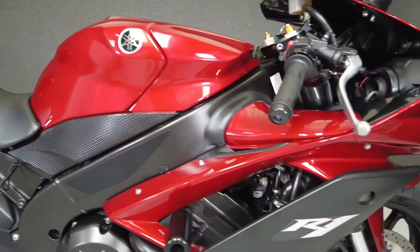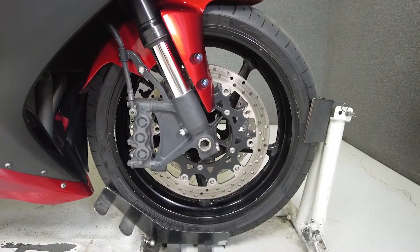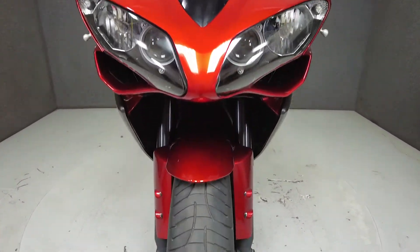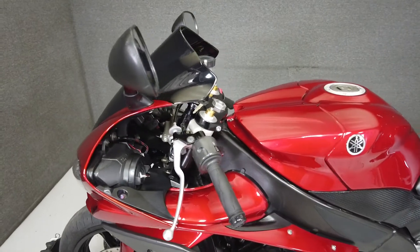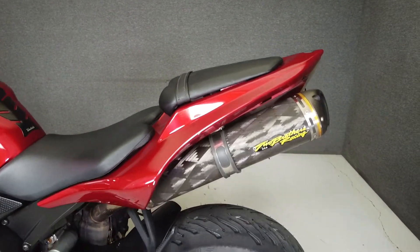The YZF-R1 has long been considered one of the best liter bikes on the market, and the 2017 model lives up to its reputation. With a 998cc inline four-cylinder cross-plane motor and a six-speed transmission, it produces an astonishing 200 horsepower and equally impressive 82 foot-pounds of torque. The R1 is a force to be reckoned with — a focused sport bike that makes no compromises yet is fun and reliable at the same time.